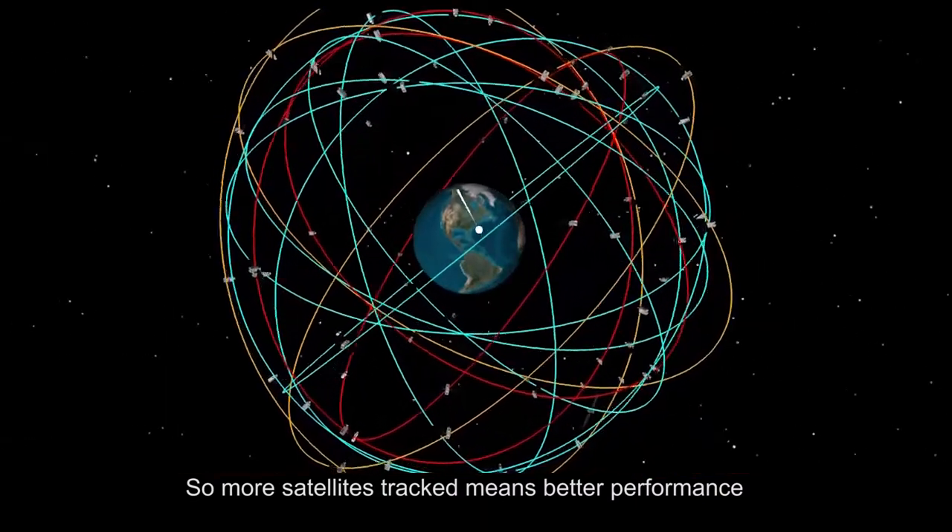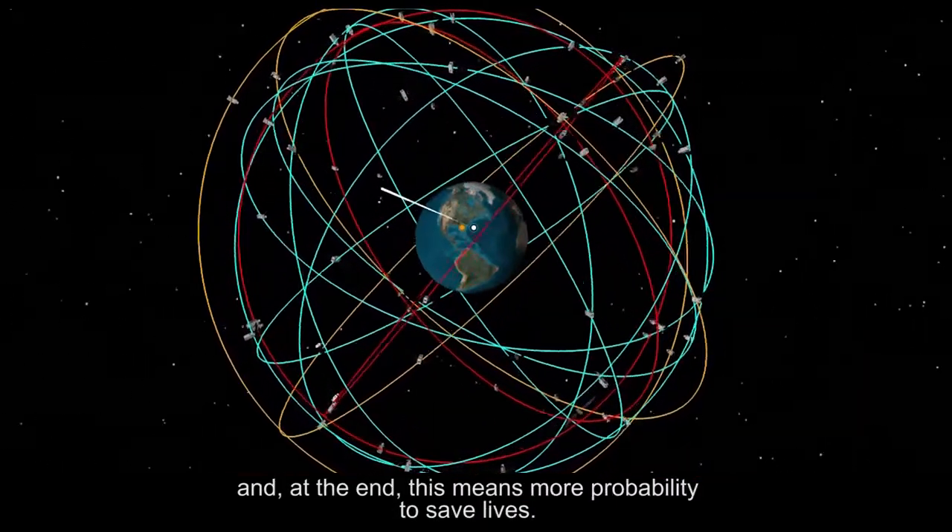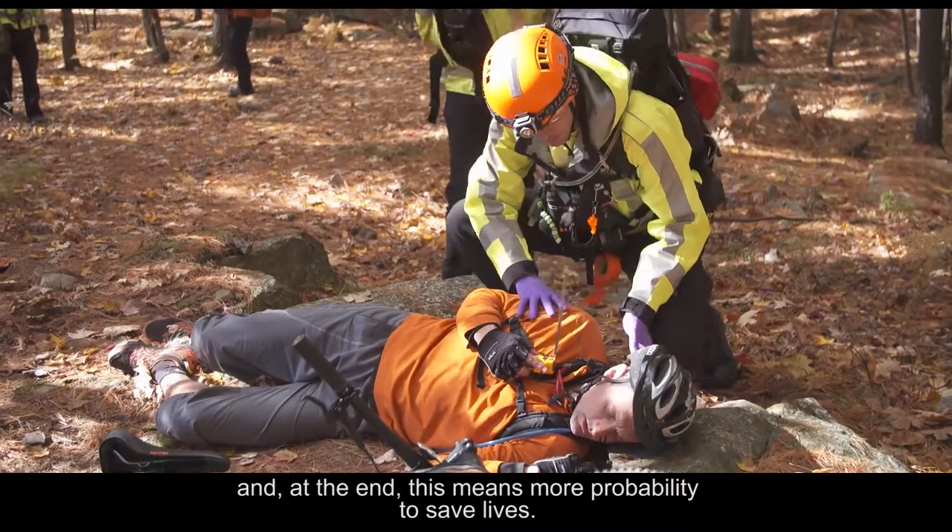So, more satellite tracks mean better performance, and in the end, there's a greater probability to save lives.